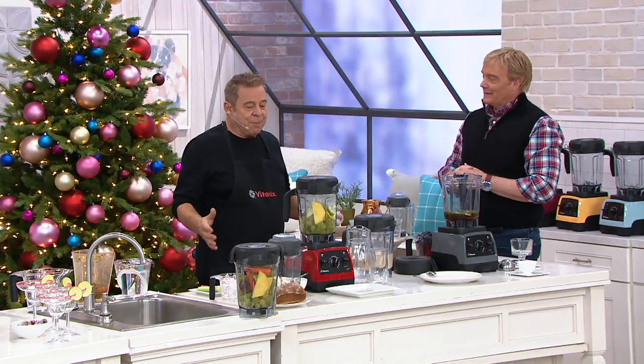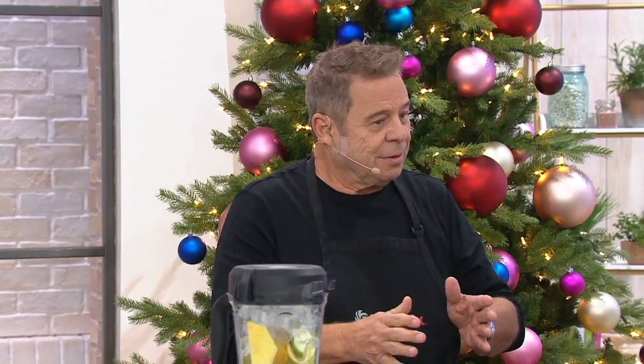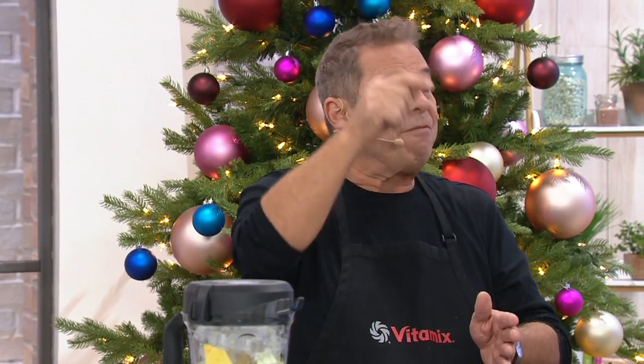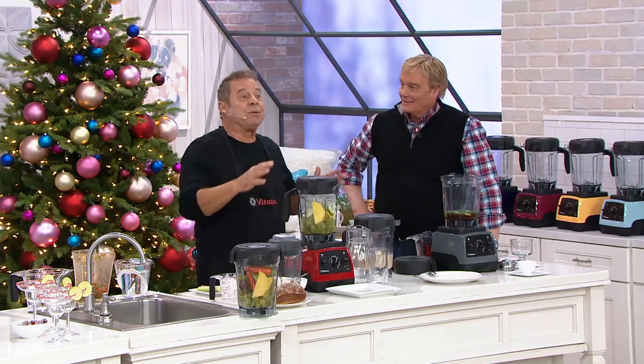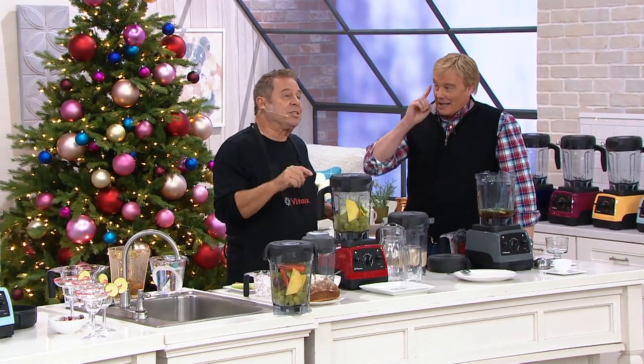The company started in 1921, and in 1937 they invented the Vitamix — so this is 82 years later, with their 100th anniversary just two years away. Cleveland, Ohio family-operated company. For 82 years they've been building one machine, which I think is the most extraordinary kitchen appliance ever invented. Because it's not just a blender — it does the work of 16 different appliances. This particular model is the 7500.